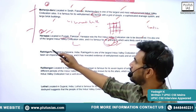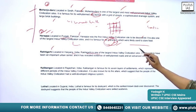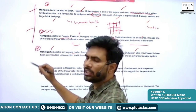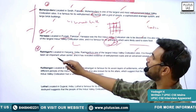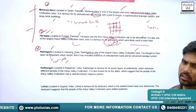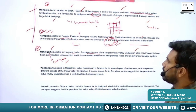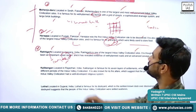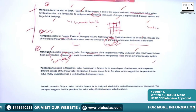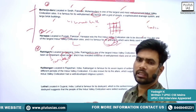Next is Rakhigarhi, located in Haryana. It is believed to be one of the largest sites of Indus Valley Civilization and one of its important urban centers. It has well-planned roads and an advanced drainage system.